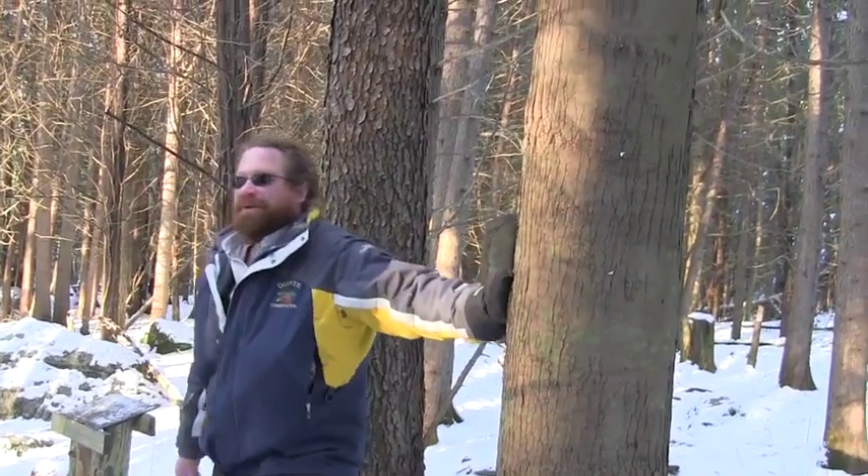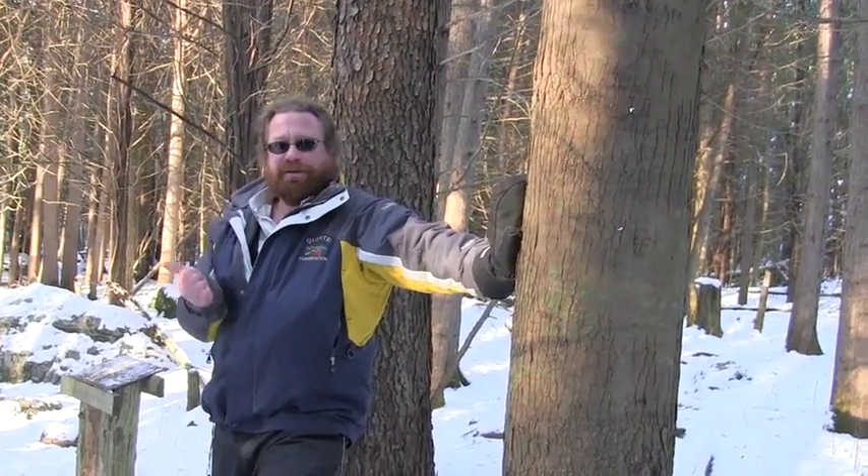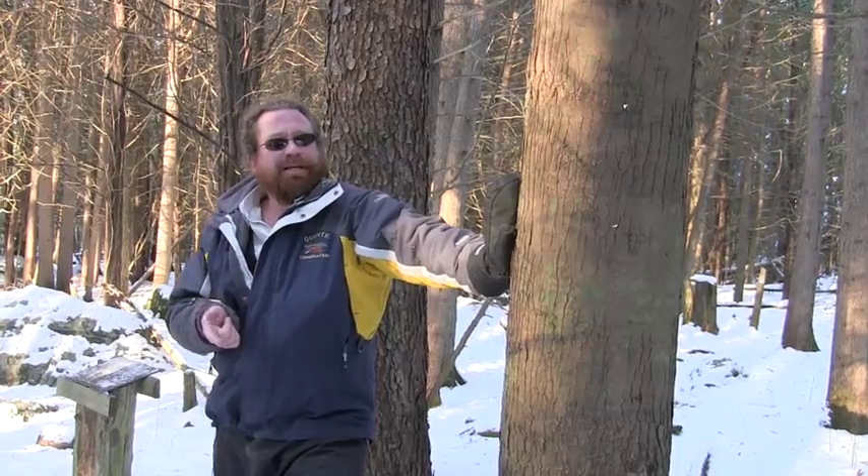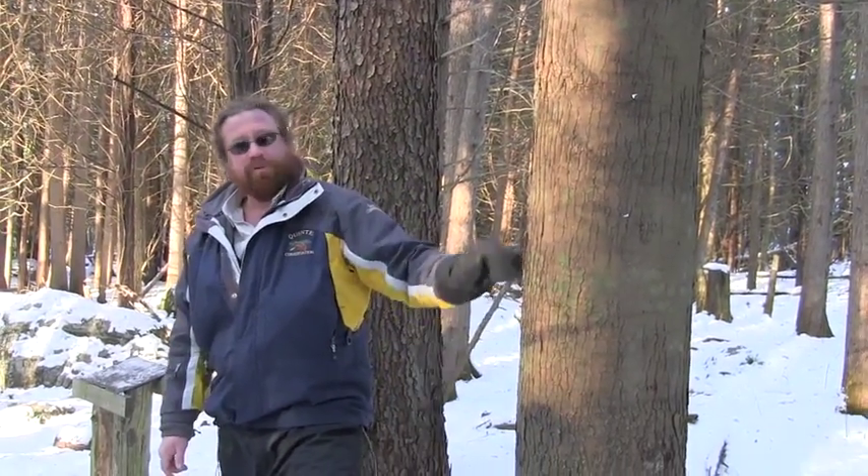If you look — that's a hard one, I apologize. It is opposite. So we've got either an ash or a maple. And if you look at the bark, this one's red maple.